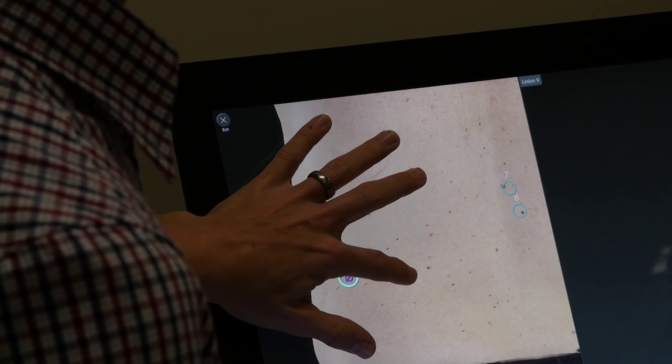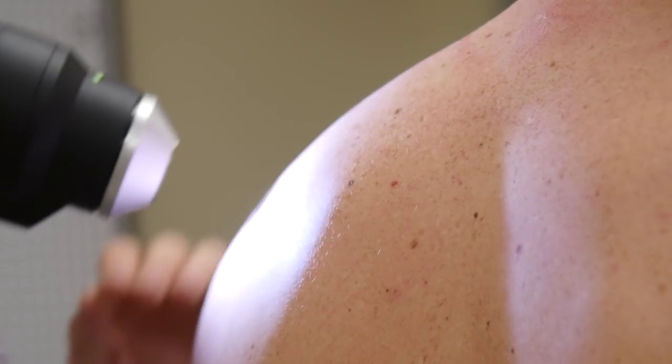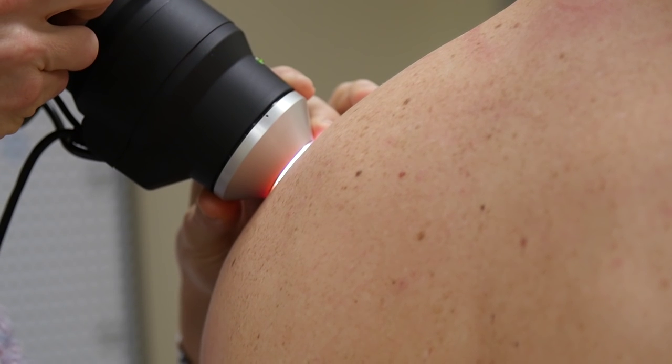What you see is a 3D representation of the body. It gives us the ability to take a very quick set of images, so the patient only has to be without their clothes for a few seconds.